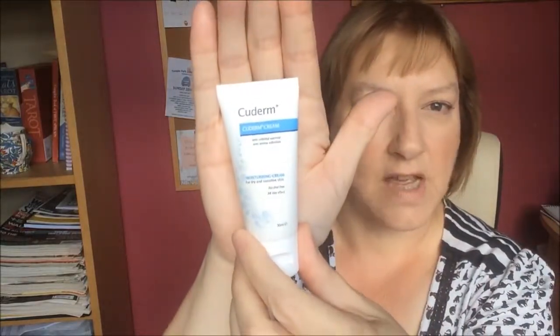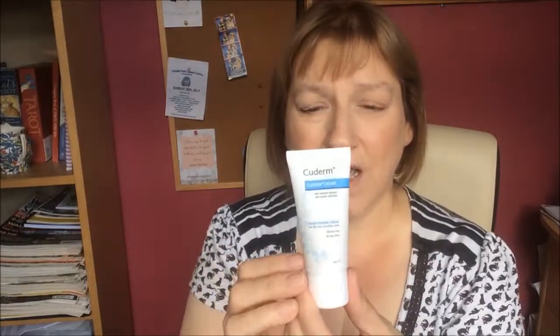Next up is Qderm Moisturizing Cream — I think this is a travel sample size, only 50ml. You can get a normal size 100ml tube for £6.99 on the Qderm website. This one doesn't look so much like a pampering body moisturiser — to me it looks more like one for somebody who has skin issues, maybe a rash or something. When you look on their website it says it's made with colloidal oatmeal, a natural extract from oats which soothes and protects dry and sensitive skin. It says it's suitable from three months, so you could use it on babies.